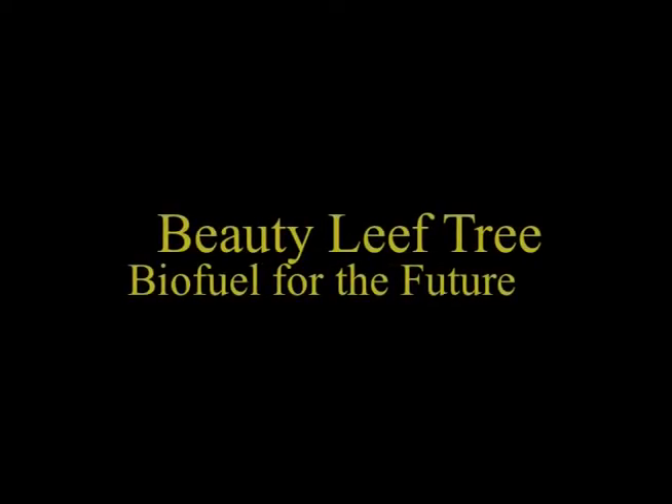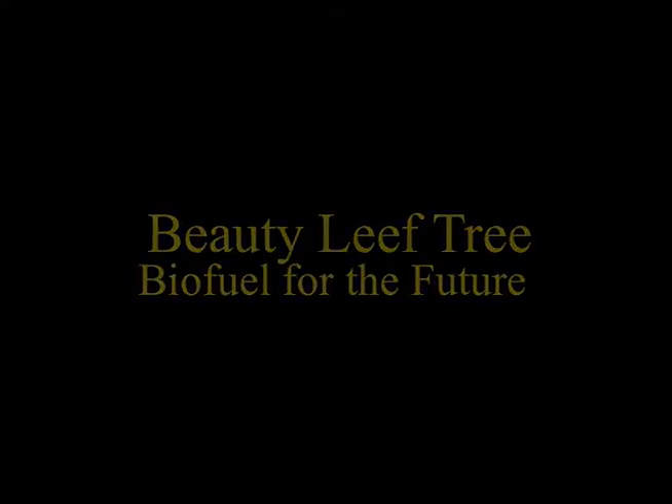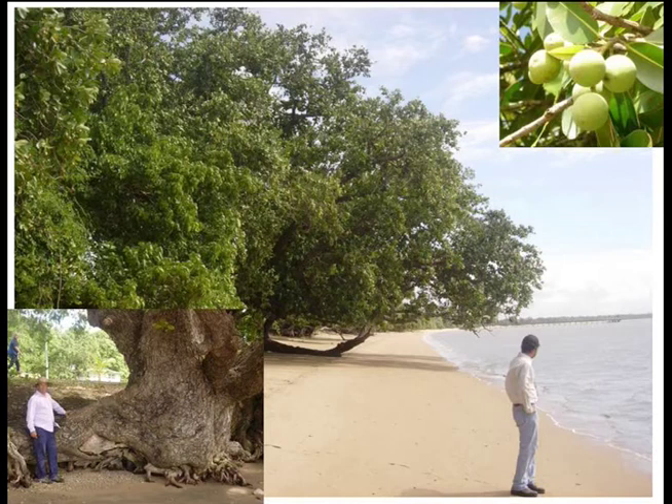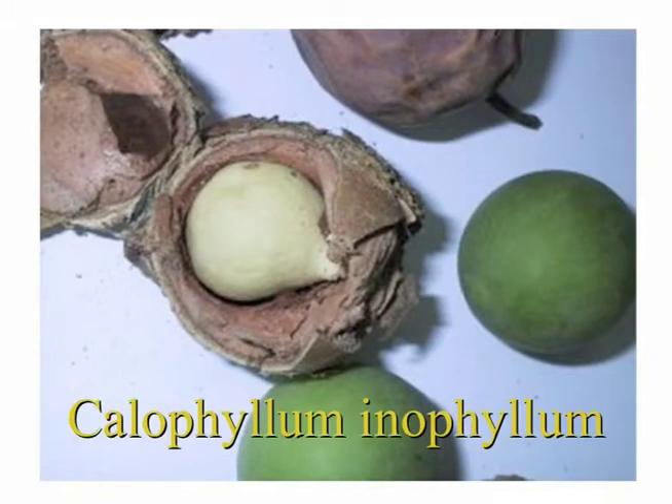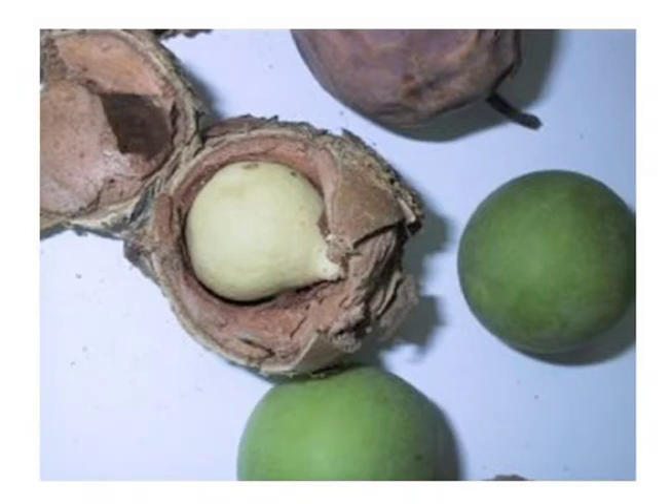One day your car might be revving up with the help of an Aussie native plant known as the beauty leaf tree. Early tests by CQ University scientists are showing the wild growing tree is a potential source of biodiesel. Scientifically known as Callophyllum inophyllum, the plant produces abundant fruit that contain up to 60% of non-edible oil. It can produce up to 5,000 litres of oil per hectare per year.